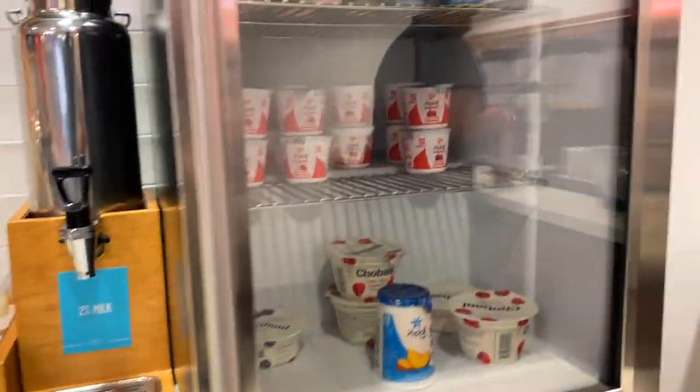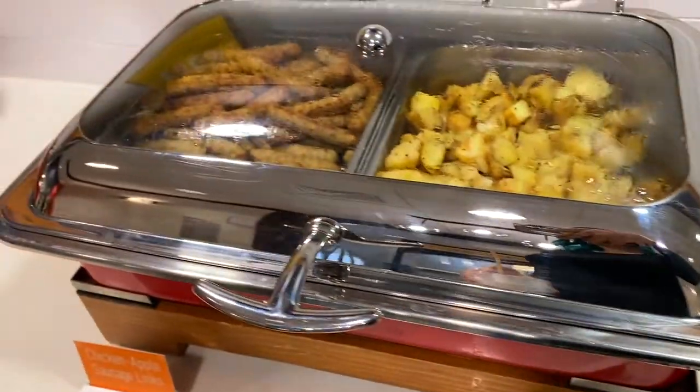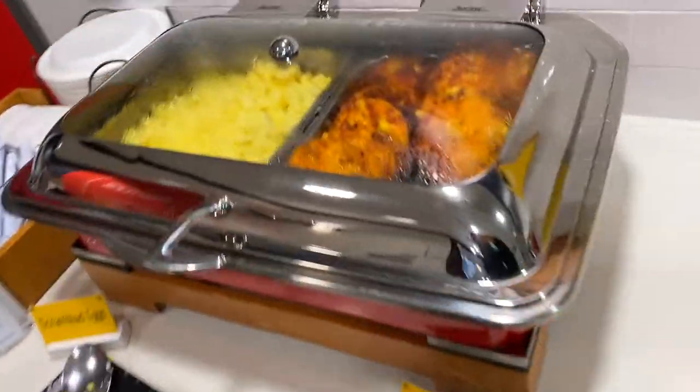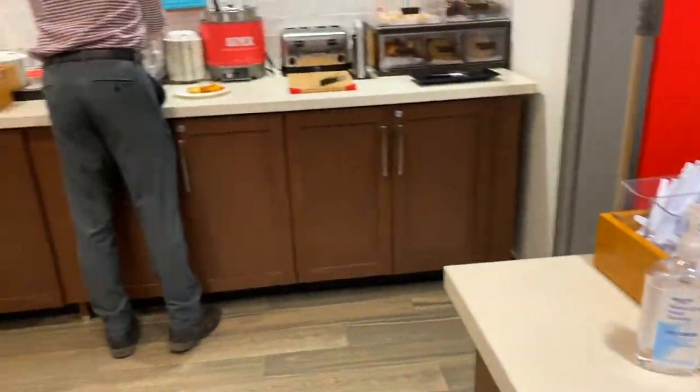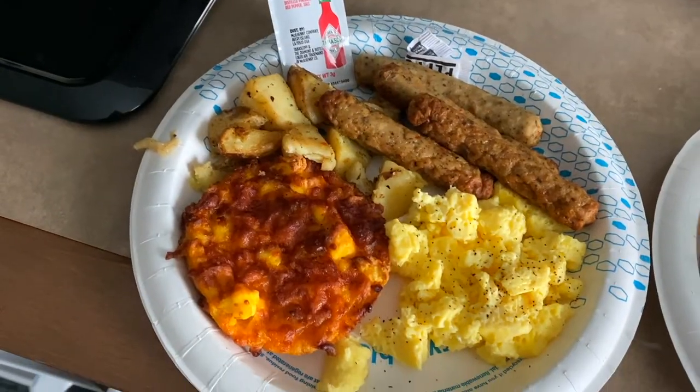Breakfast is very average. There's yogurt, juice, toast, eggs, and cereals. This is not a motel so you would expect to have some kind of breakfast, and breakfast is included.